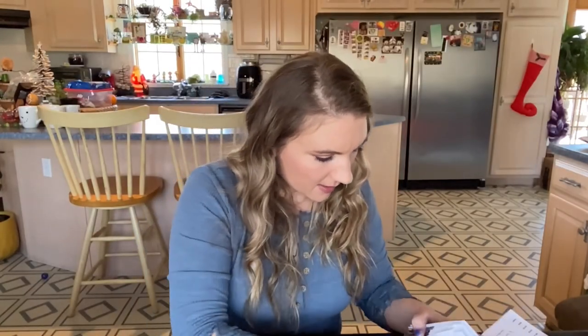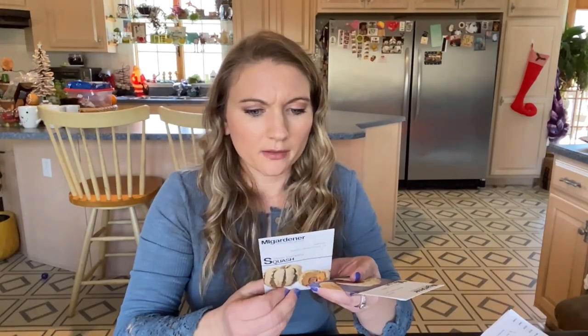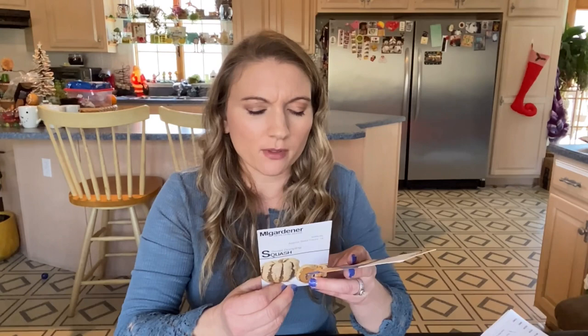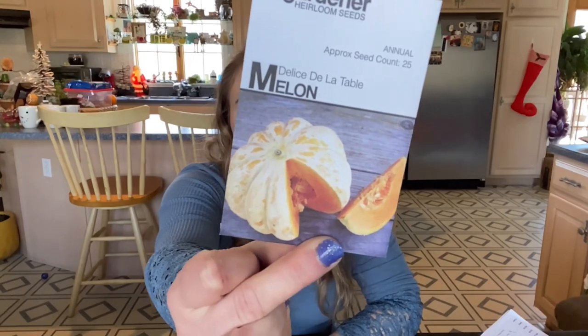I got Sweet Dumpling Squash — it's a smaller type squash, small and flat-ribbed, about one pound, with white skin and green stripes. And then I got Delice de la Table melon. I'm not good at growing melons either — that's another thing I just keep struggling with, but I'm going to keep trying. I try to change where I put them and how I grow them, and hopefully this year I'll get something.